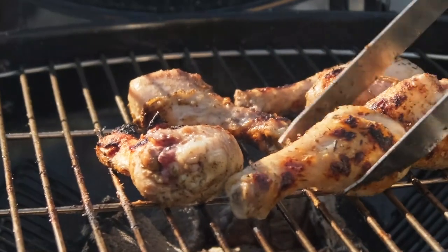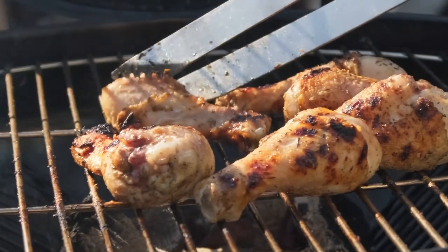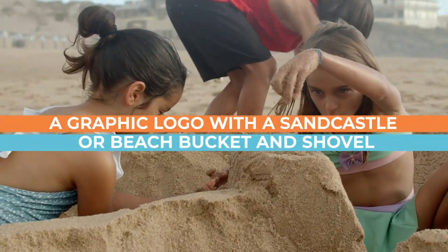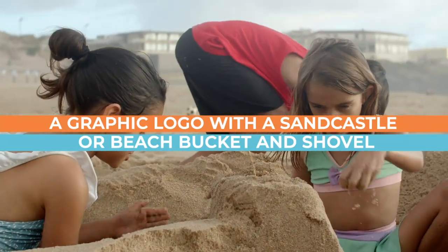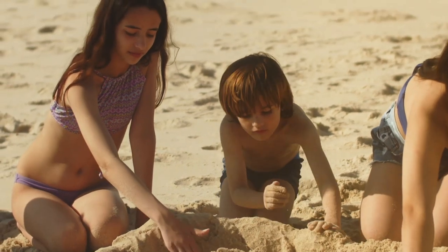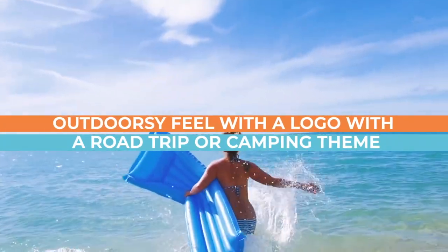Seven: a logo with a barbecue grill or picnic basket — everybody loves a great barbecue and can easily relate. Eight: to appeal to the younger generation, a graphic logo with a sand castle or beach bucket and shovel is great for marketing to parents and children alike.